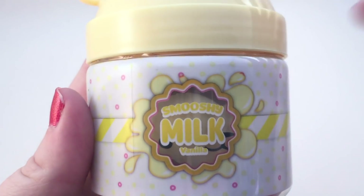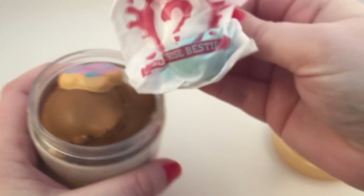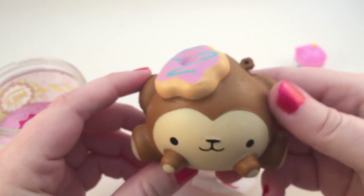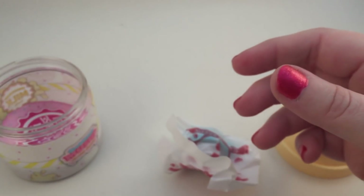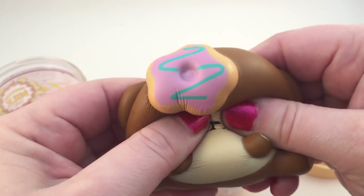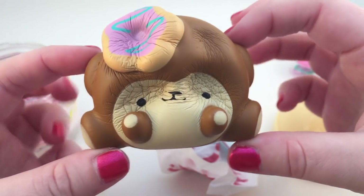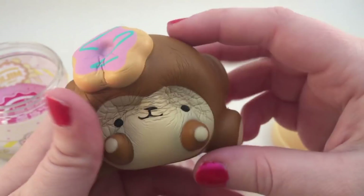Here's the first one from the Doodat series. It says Smushy Milk Vanilla. Let's see which one we got. You get the little milk bottle with the key chains in it. Here is our little friend — oh it's so cute, I think it's a monkey! It's adorable and has a donut on its head. It smells really good — I think it said they're all strawberry scented. Let's squish it. Oh my gosh it's so squishy. I love the little donut on its head. It looks like a little monkey guy.